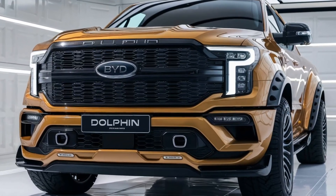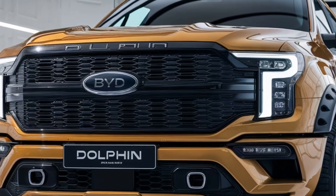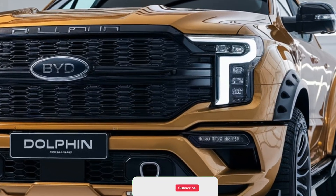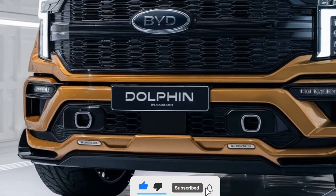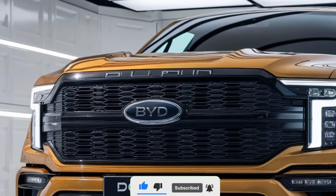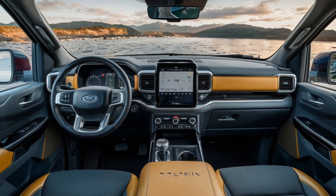Hey everyone, welcome back to the channel. Today we're diving into the 2025 BYD Dolphin pickup truck. Let's take a look at its interior design, exterior design, pricing, safety, performance, and overall features.